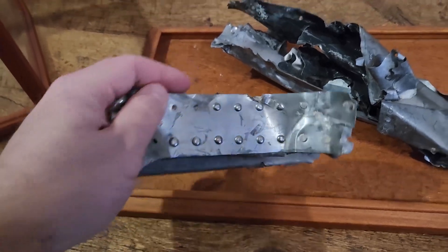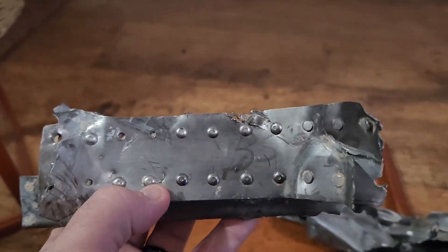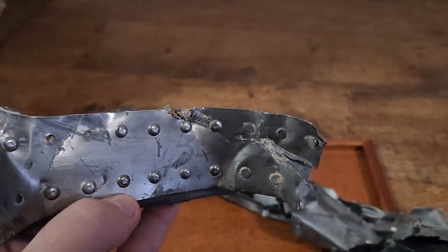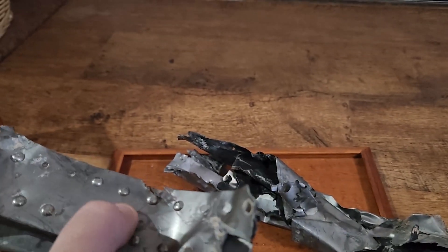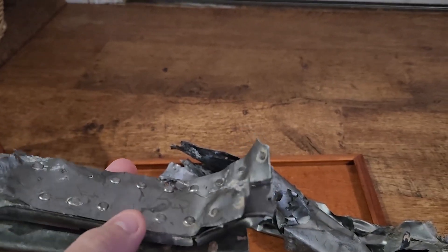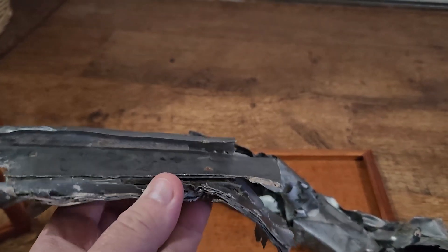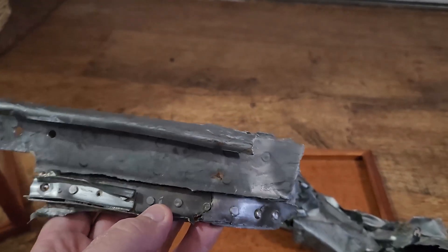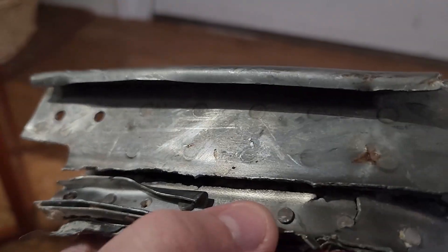I'm going to go ahead and open up the case so we can look at these a little closer. This piece here — I was told that this one is an internal structure piece. It does have some numbers that were at some point written on it or etched into it. I don't know what significance those have. You can see all these rivets that were used to attach these layers together. Some of these pieces I looked at previously did have some numbers stamped into the metal.